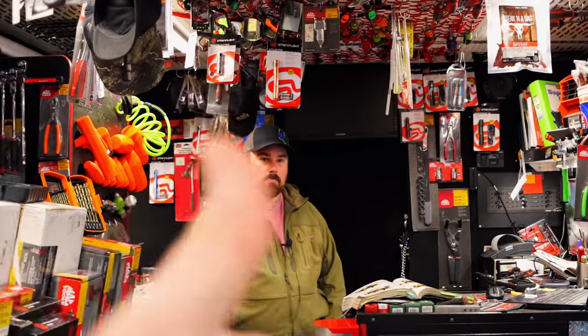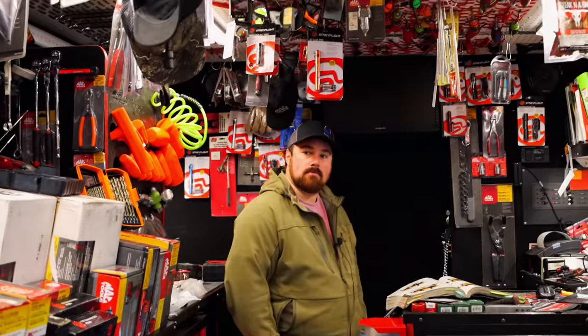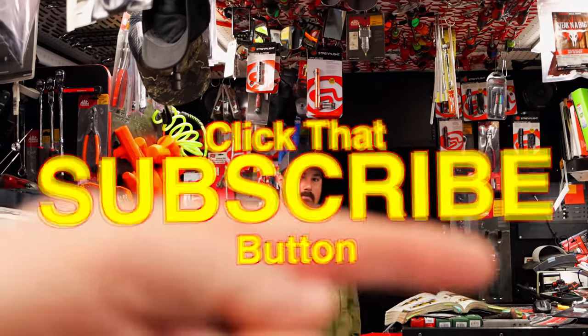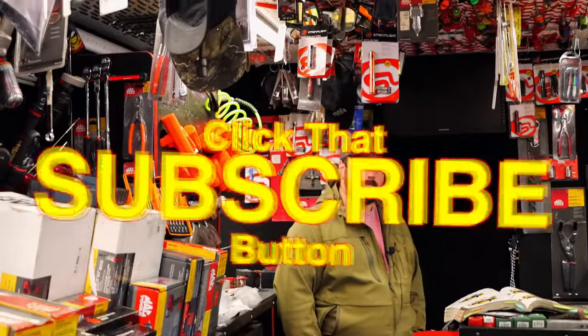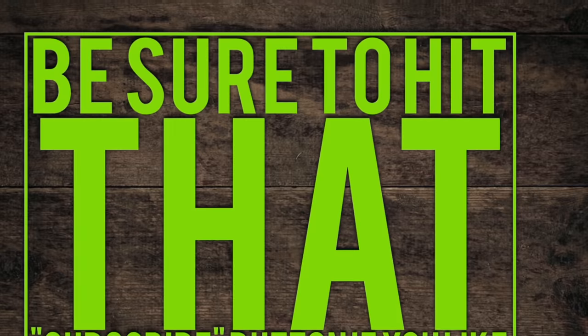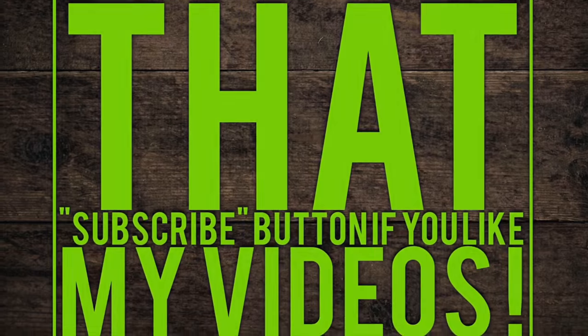Thank y'all for watching. If you liked the video, be sure to hit that thumbs up. Check over here for merchandise — cool tools and discount codes are in the description. If you're not subscribed, take your finger and press that button. You guys have a great week and we will catch y'all next time. See ya.